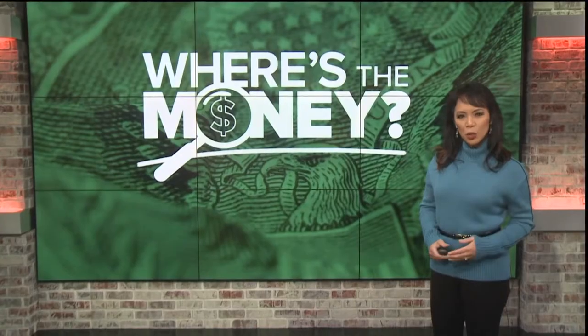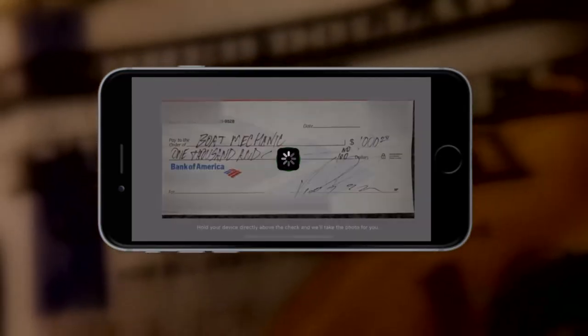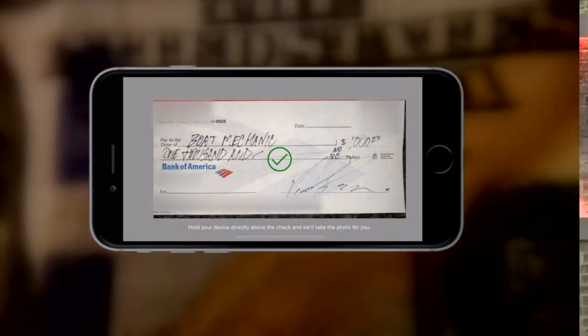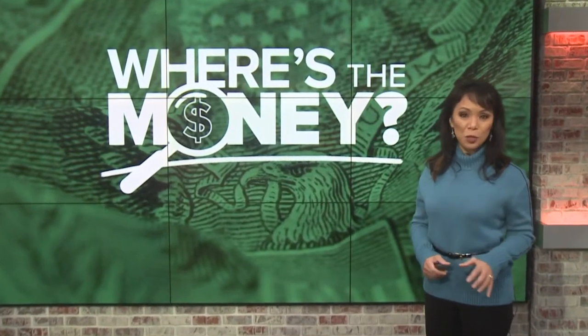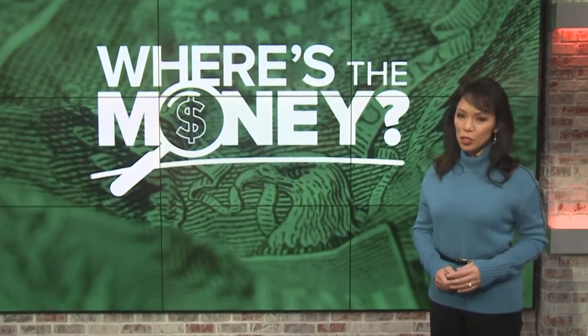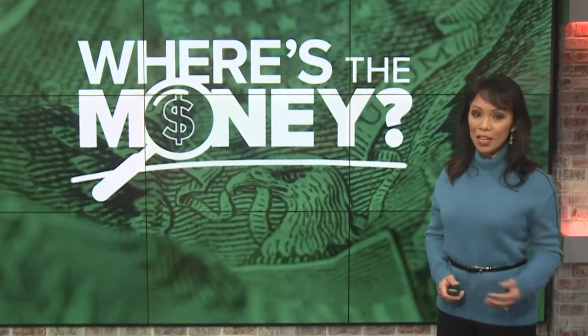More and more people are depositing checks written out to them using remote deposit capture on their phone — basically uploading a picture of the check to your bank's mobile app. You're supposed to destroy the hard copy of the check after it's processed, but some payees are still holding on to that check, then depositing it again months later.